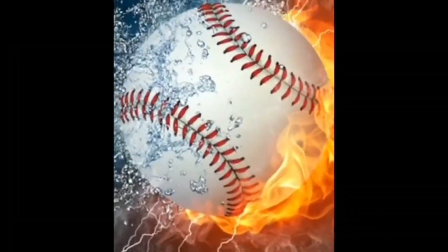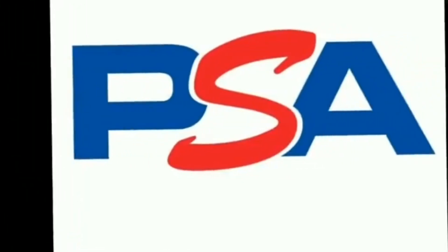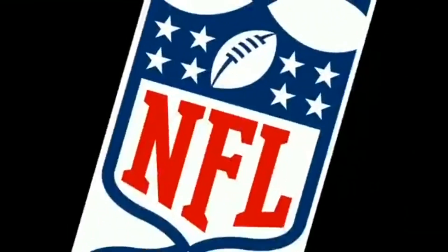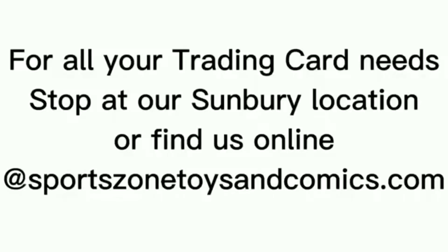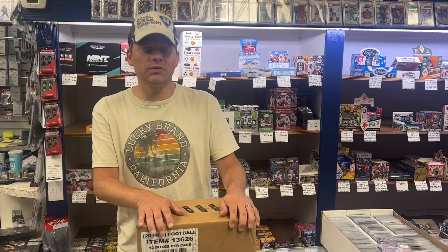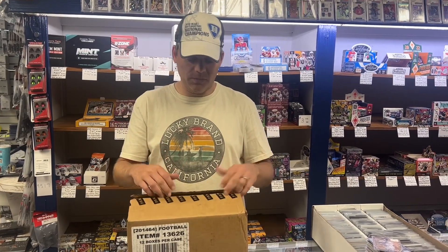Hi, this is Jason at SportsZone Toys and Comics. Today we're going to open up the all-new 2022 Chronicles Final. This year's Chronicles is going to be 12 boxes per case, and we're going to sell them by the box.